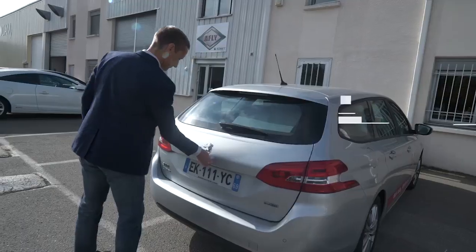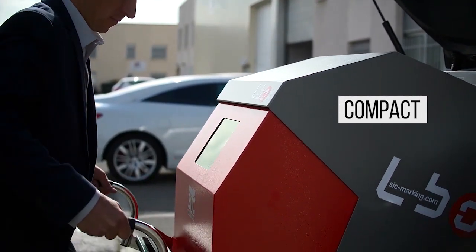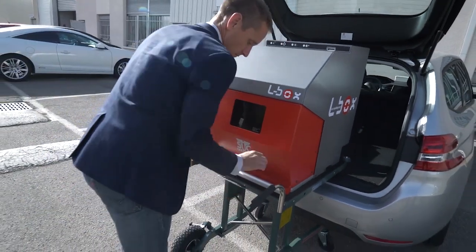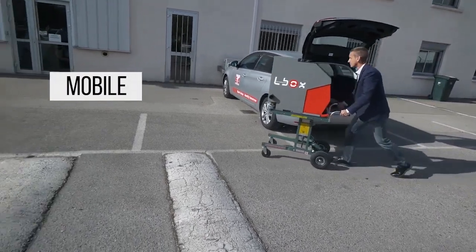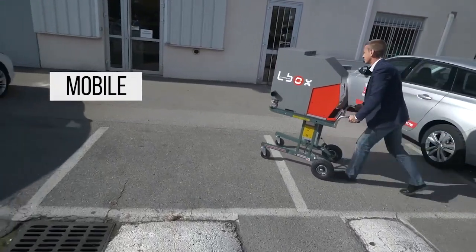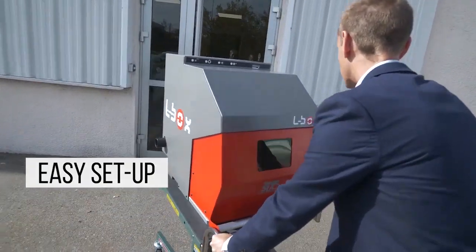The L-Box Easy is compact, so the machine takes up little space in the workshop. It can be placed almost anywhere and is adapted to all manufacturing environments. Its mobility means that it can be moved from one workshop to another easily and quickly. The L-Box Easy is easy to set up and install.